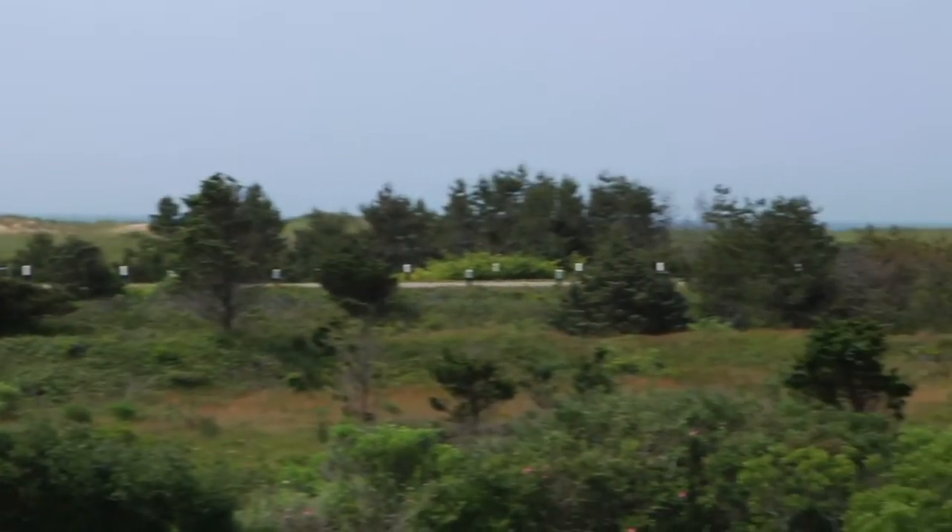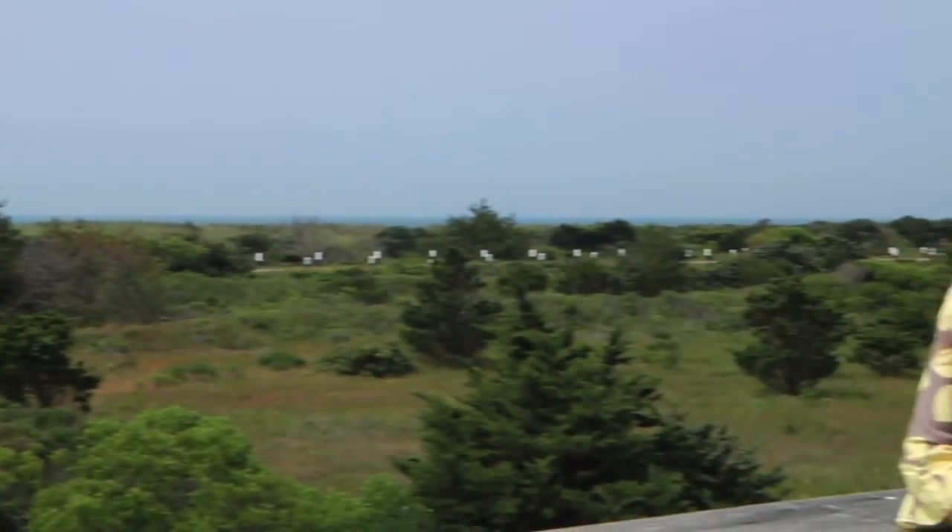You experience this prime location firsthand from the second floor deck of this large contemporary, where all of South Beach unwinds right out there in front of you.